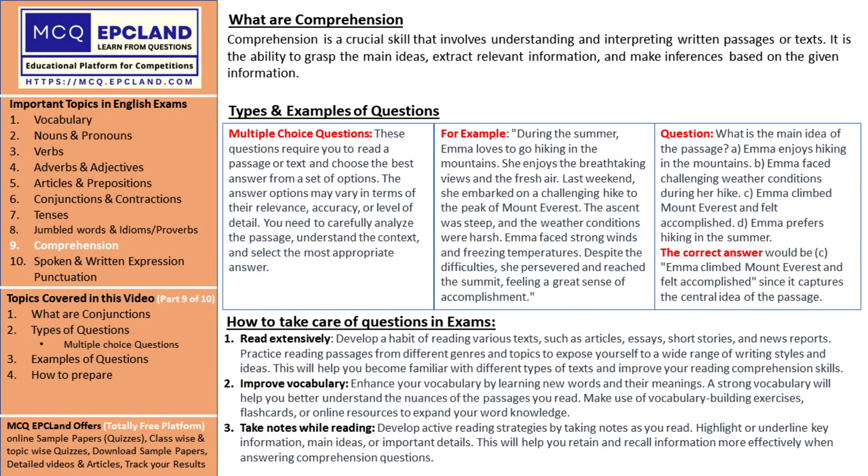Solve practice papers to sharpen your comprehension sword. Utilize past exam papers or sample comprehension passages from study materials. This will familiarize you with the format and types of questions commonly found in the IEO.